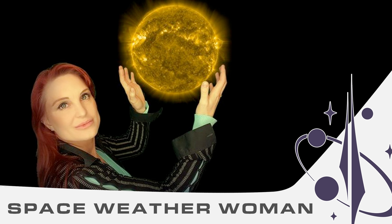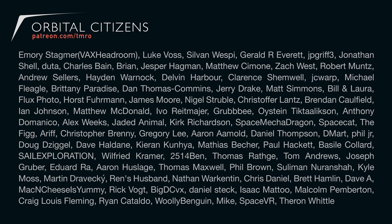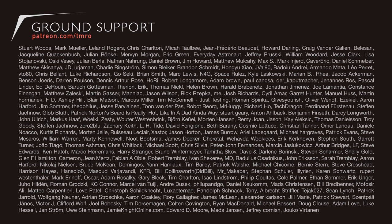A heartfelt thank you to everyone who helps make Space News from Tomorrow happen. It's a crowd-funded show, so if you get value out of these weekly episodes, please consider contributing at patreon.com/tmro at whatever value you think the shows are worth. Thank you so much for watching, and we look forward to talking to you tomorrow.